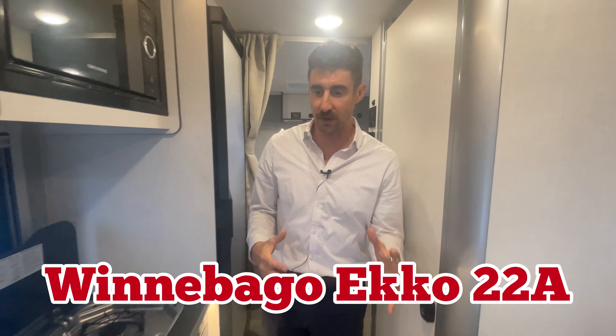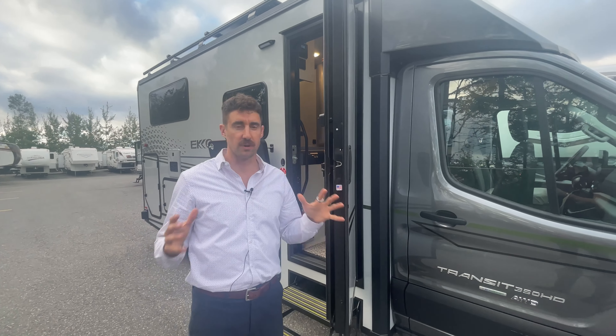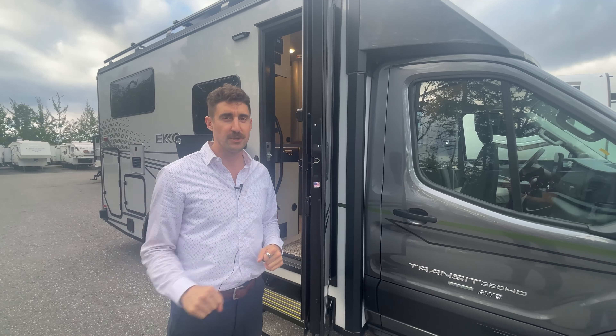That's it guys — an amazing unit, the Winnebago Echo 22A. If you have any more questions about this amazing four-season motorhome, let me know in the comments below. I'm Joel. Talk to you soon.